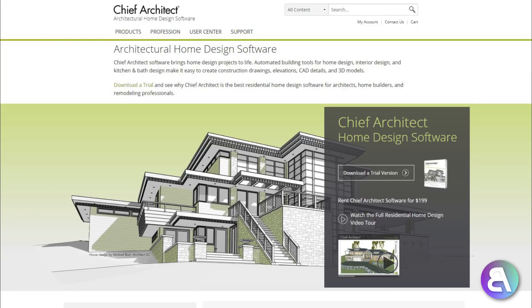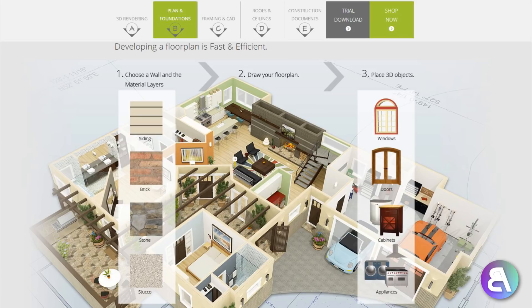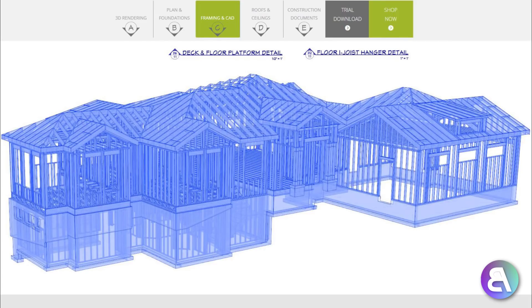Another program you can use is Chief Architect. It's a bit of a different program — it utilizes some 3D and tries to get into BIM territory with interior design and visualization. It's a cheaper alternative to AutoCAD, so if you're doing interior design work it might make sense to get something like this.